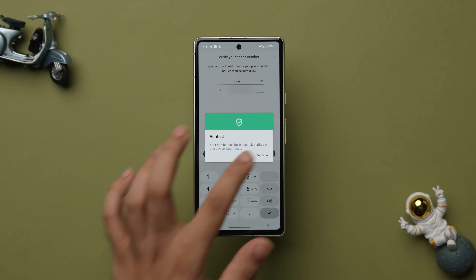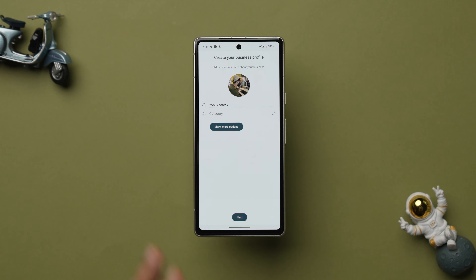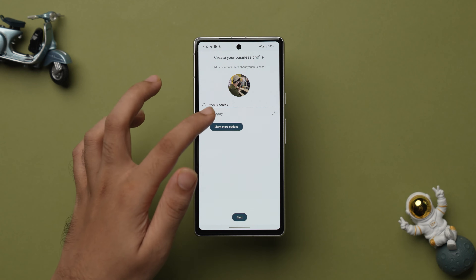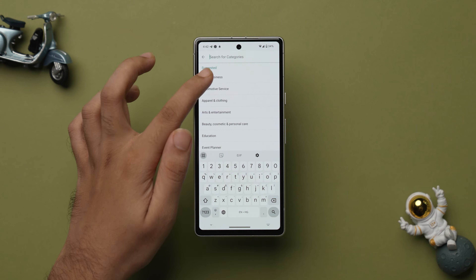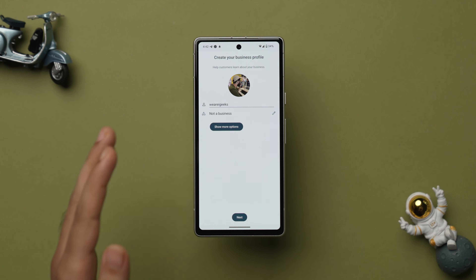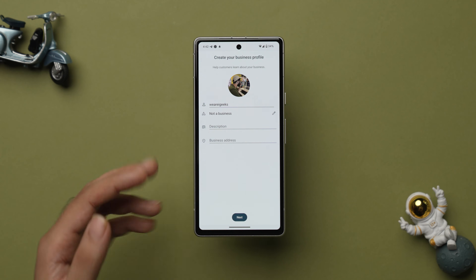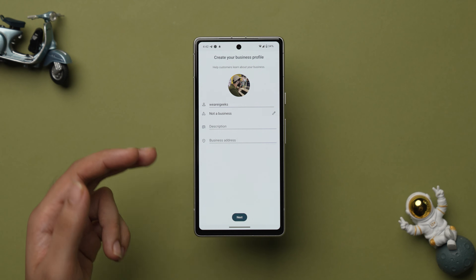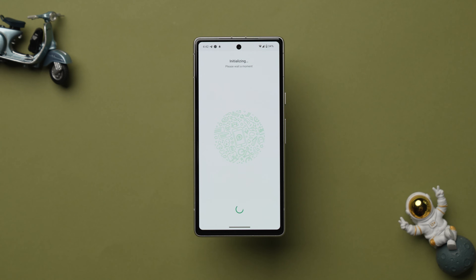Tap on Next, then tap on Continue, and complete all of the setup process. It will then ask you to create your business profile — add your profile picture, name, and in the category section, select Not a Business if you just want a different personal account. You can also add a description and business address if you're running a business. Otherwise just tap on Next, finish the setup process, and you can now begin using your secondary number on your primary phone.